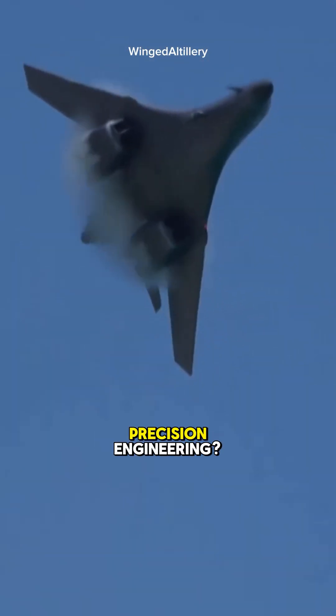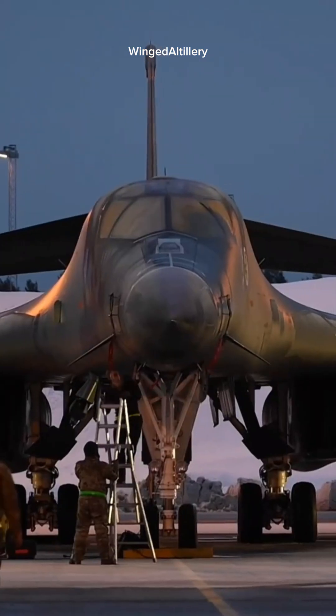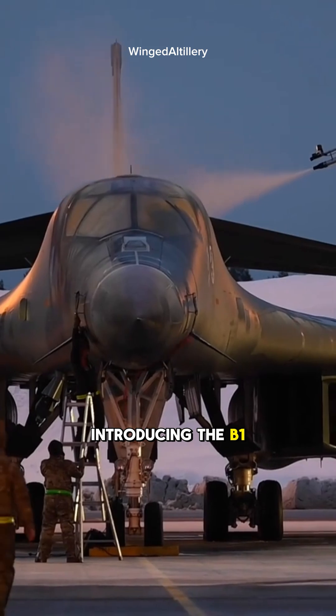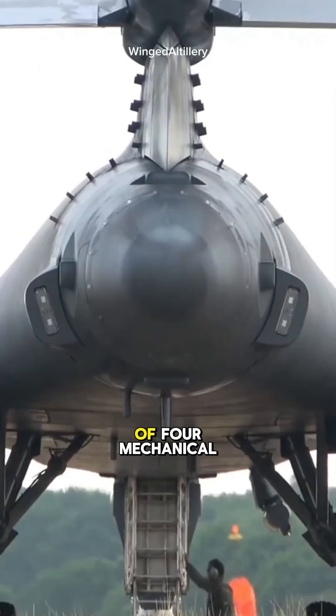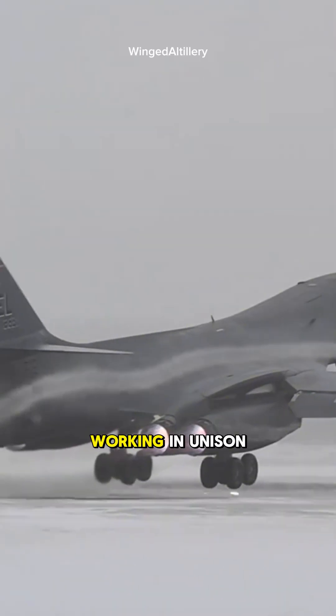What happens when raw power meets precision engineering? Introducing the B-1 Lancer, a strategic bomber built by the U.S. with the power of four mechanical monsters working in unison.